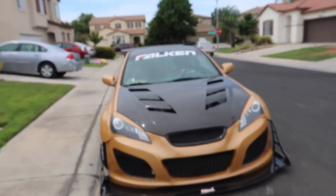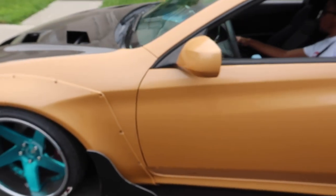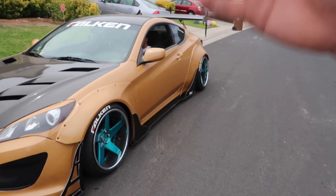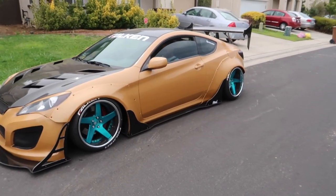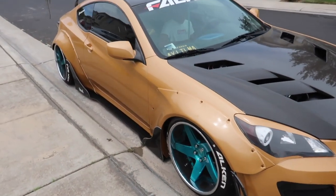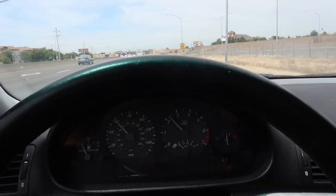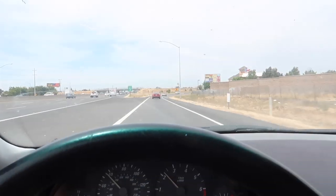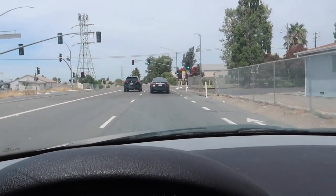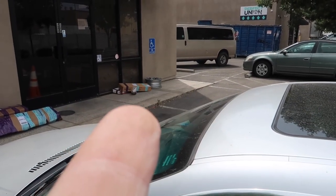Alright, we gotta go. Just moving up a little bit so the neighbors don't complain. Look at that — every time I see this car it looks like a monster. We've got the wheels right there, I'm gonna go ahead and talk to him and check it out.